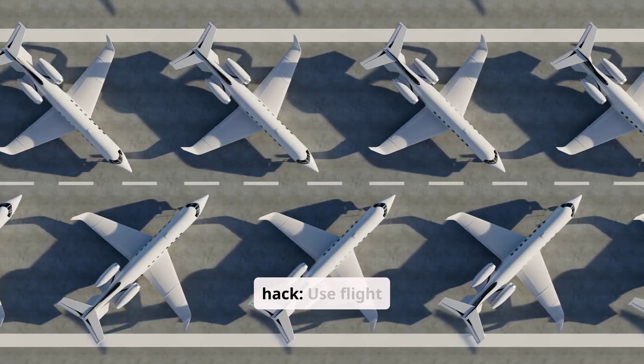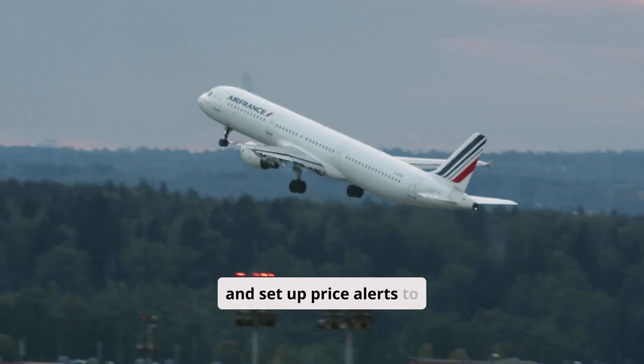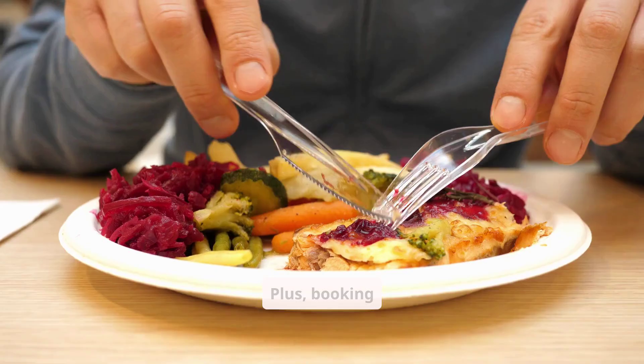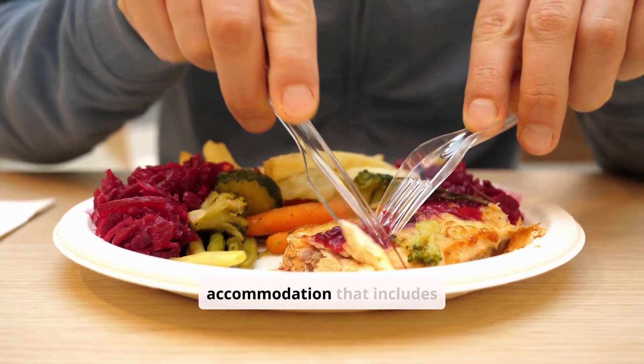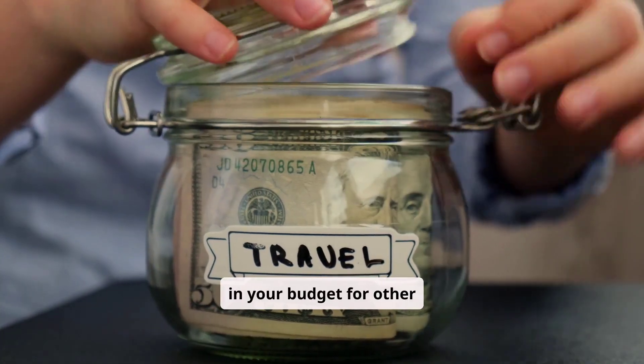And now for a bonus travel hack: use flight comparison tools like Skyscanner and set up price alerts to catch the best deals on flights. Plus, booking accommodation that includes breakfast can save you a ton on meals, giving you more room in your budget for other adventures.